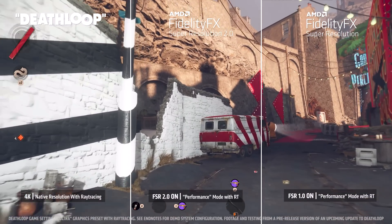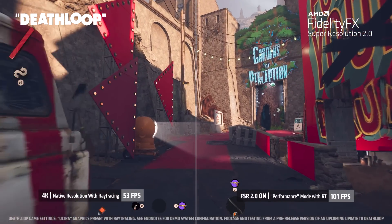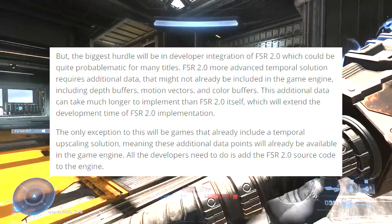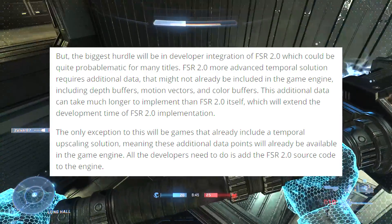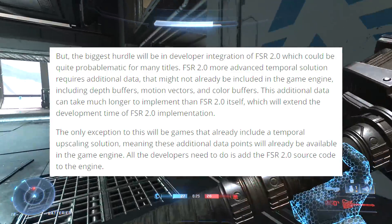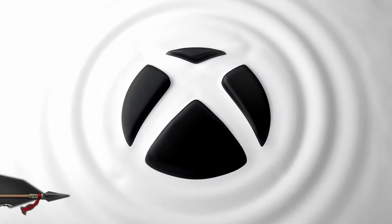We're going to see some stuff as console gamers that we've never seen before, but it isn't going to be a cakewalk. Developers need to implement this, and it's hard to do with some of these resolution scalers because there's a lot of data involved. The biggest hurdle will be developer integration of FSR 2.0, which could be quite problematic for many titles. FSR 2.0's more advanced temporal solution requires additional data that might not already be included in the game engine, including depth buffers, motion vectors, and color buffers. This additional data can take much longer to implement than FSR 2.0 itself, which will extend development time. The only exception will be games that already include a temporal upscaling solution — all developers need to do is add the FSR 2.0 source code to the engine.